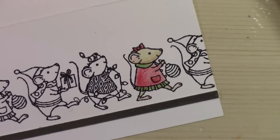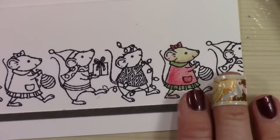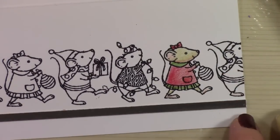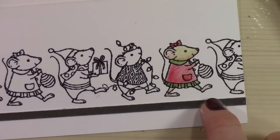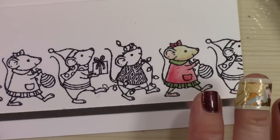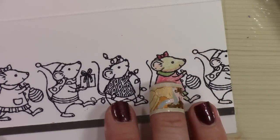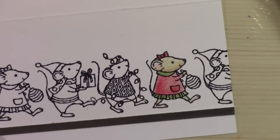I could just keep coloring and coloring but I know that would probably bore you to death, so I'm going to stop here. You'll be able to see photos of this and photos of the other cards I've made. If you love this stamp set as much as I do, make sure you pick it up while it's still on sale — it's a great one to have in your collection and you'll be able to use it year after year. Thanks so much for stopping by today and I hope you have a wonderful day, bye bye!